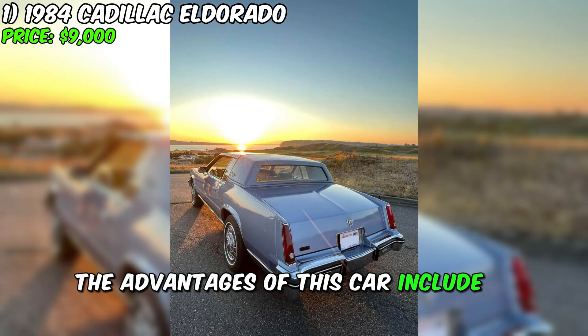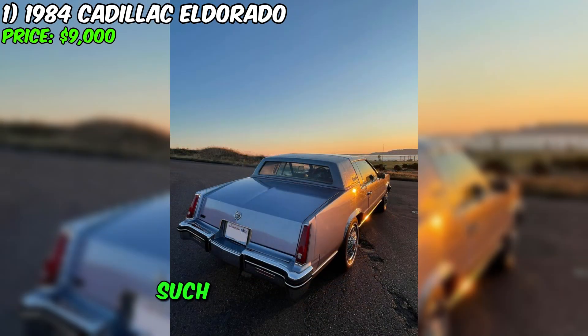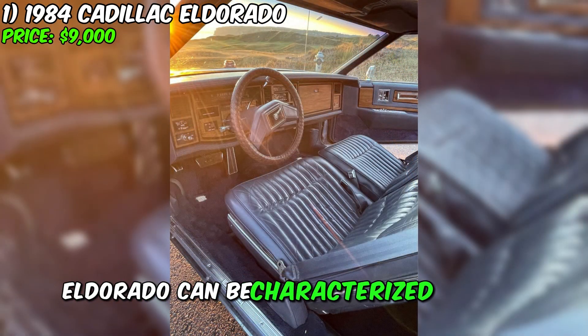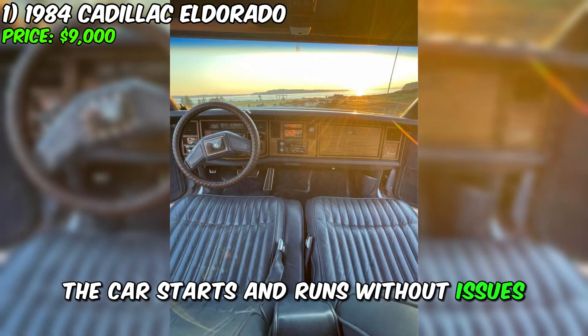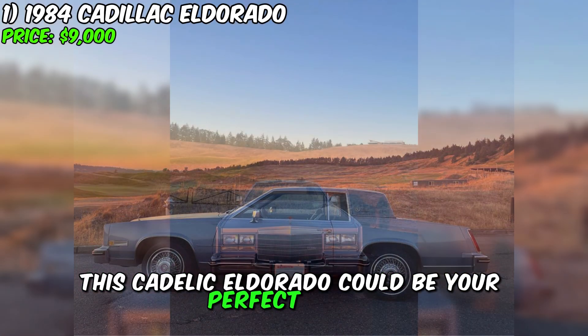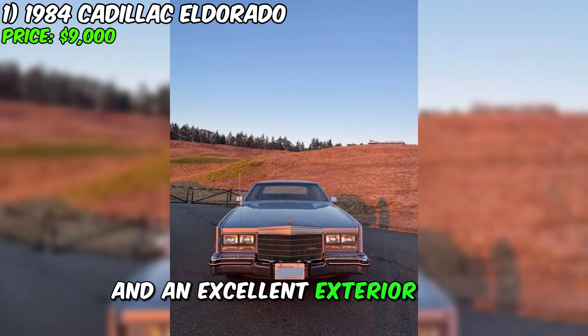The advantages of this car include a smooth ride, as well as conveniences such as power windows, doors, and seats. The option of remote door locking adds to the ownership convenience. The condition of this Cadillac Eldorado can be characterized as ideal. The car starts and runs without issues, providing its owner with comfort and stability during trips. If you are looking for a stylish and reliable car, this Cadillac Eldorado could be your perfect choice, offering comfortable driving and an excellent exterior look.